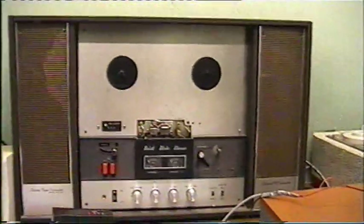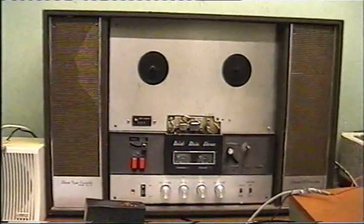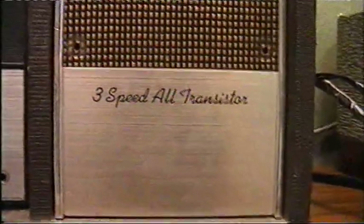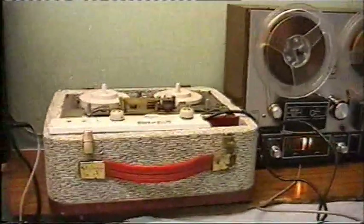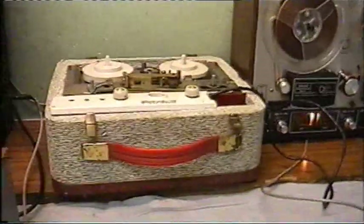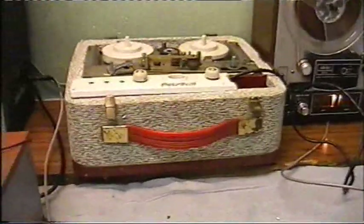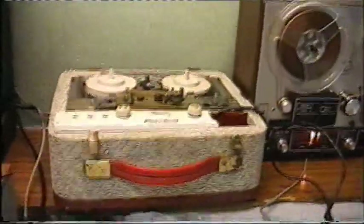Next along, a Sharp RD-707 tape recorder from around 1967, and it has a transistor amplifier — it proudly boasts that on one of the speakers. Further along, the last amplifier we will test, the Pedo-Scott from about 1960, which has a valve amplifier, or tube amplifier if you live in the States.